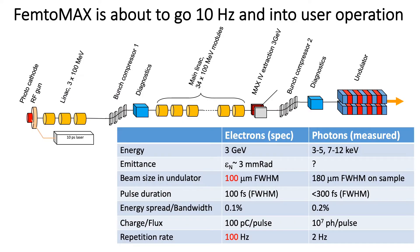Femtomax is a beamline which is built on the linear accelerator. The repetition rate is therefore significantly lower than what it is on the storage ring, so we have right now 2 Hz as opposed to 100 MHz on the storage rings. But we are very excited to go to 10 Hz sometime during the fall.